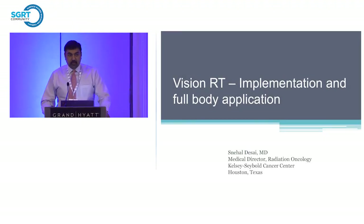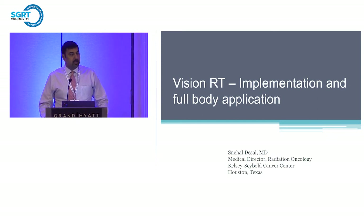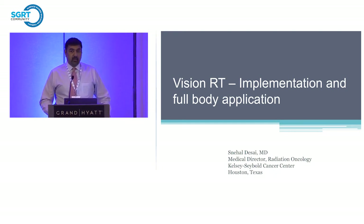Good morning, thank you for that introduction. I want to talk about our experience of opening a clinic in an outpatient setting in a non-academic center, where we implement a different technology in how we use VisionRT for basically every patient — full body applications. I'm very excited to share our experience and looking forward to learning more and taking ideas back to our group.